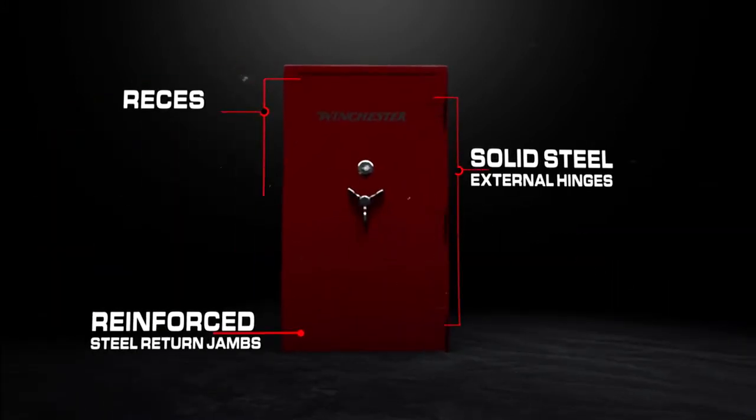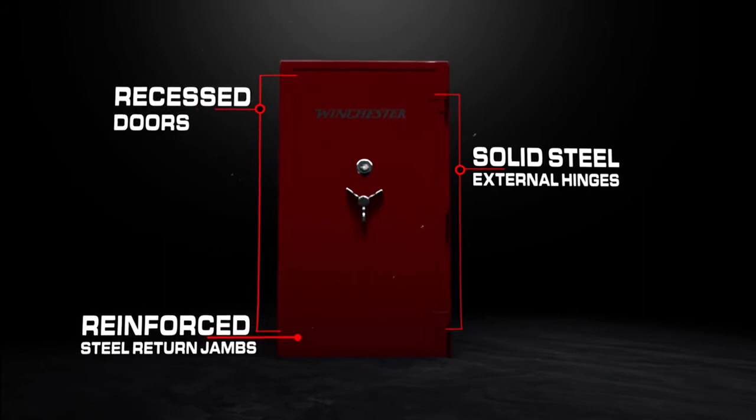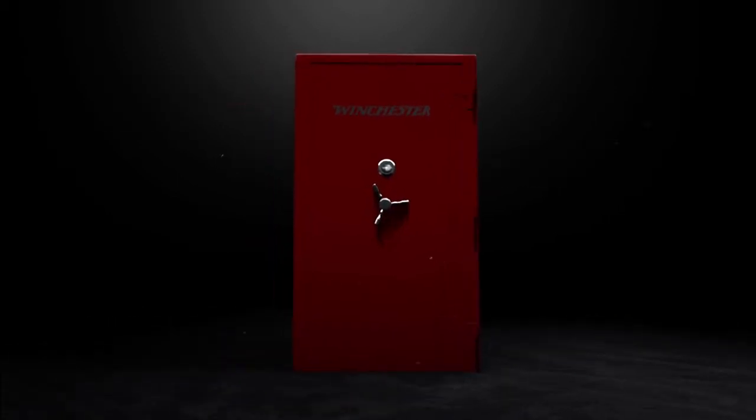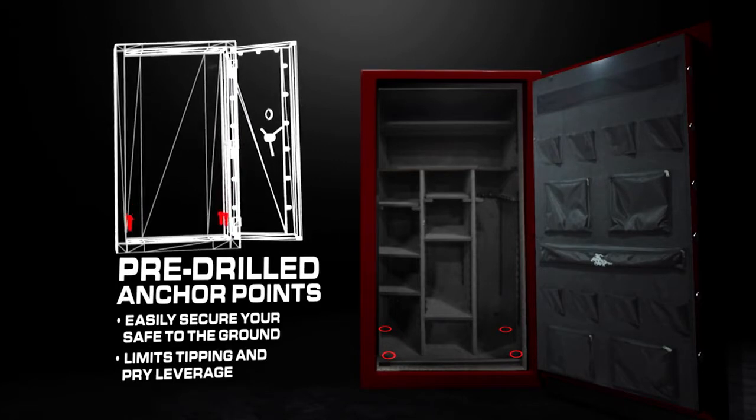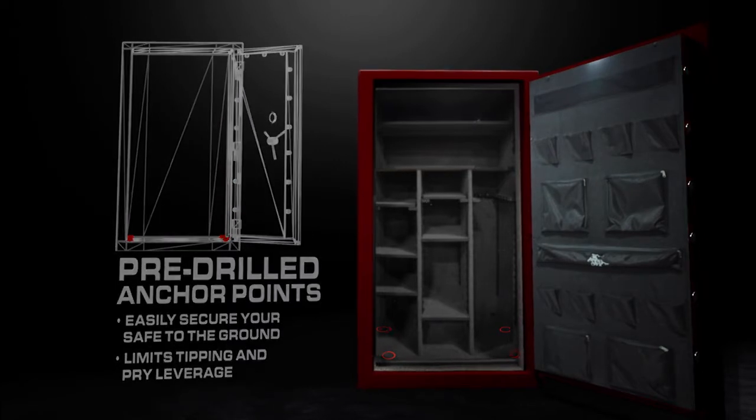Solid steel external hinges, recessed doors, and reinforced door jams block pry attacks on the safe's door. Every Winchester safe is pre-drilled for anchoring to your floor, eliminating tipping and pry leverage for intruders.